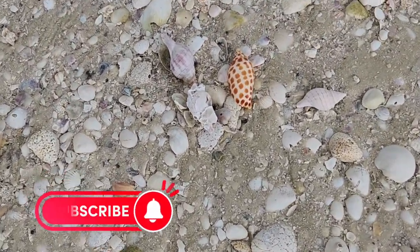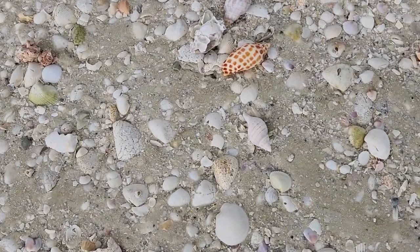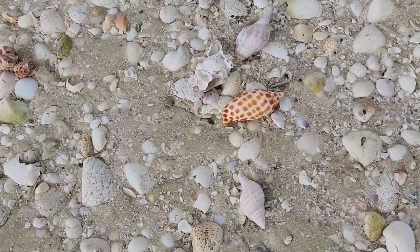Look at her, y'all. There she is. Look at her. I'm going to get some photos and then I'll be right back.